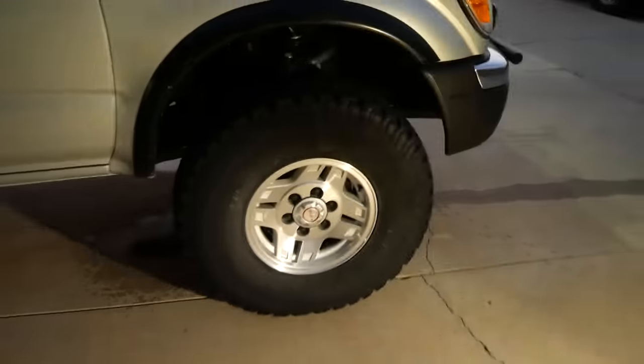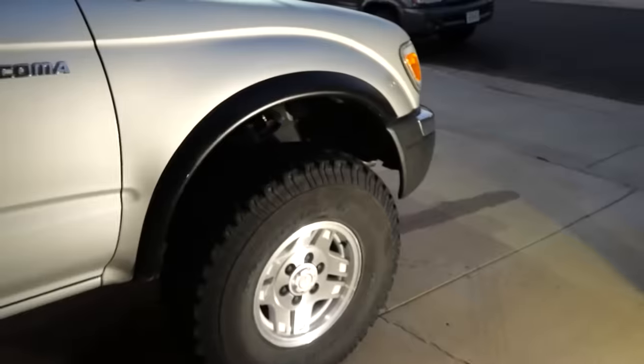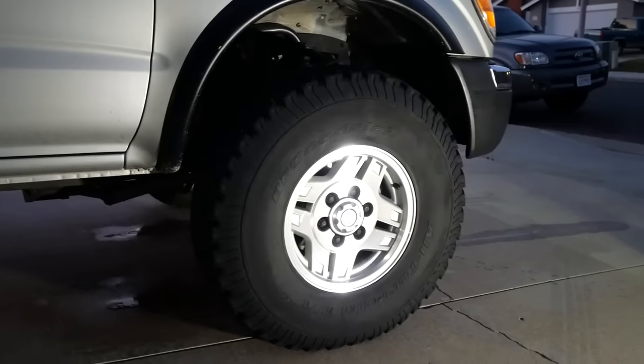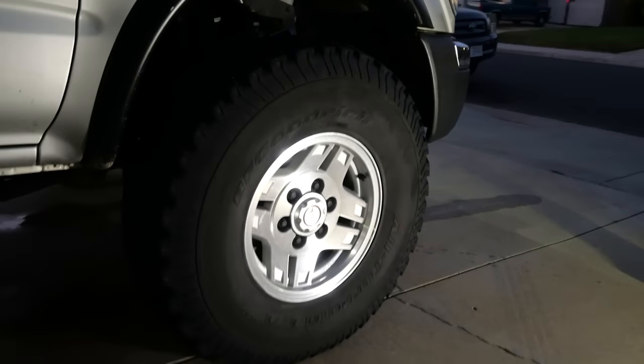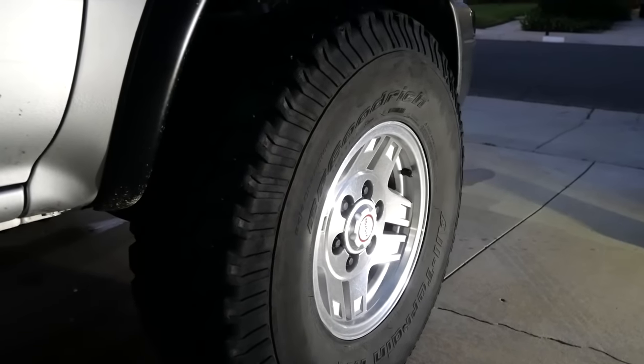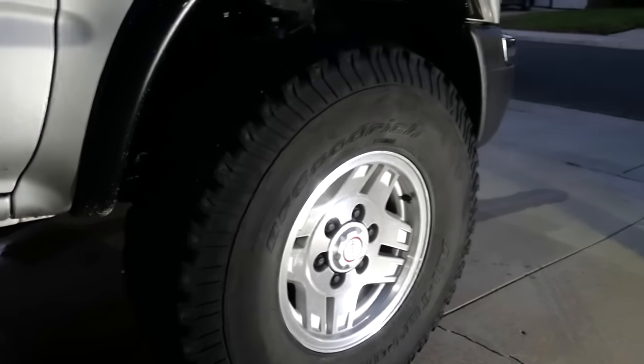The wheel and tire size is 33x10.5-15s. I prefer stock Toyota offset wheels — it's better for the scrub radius; the kingpin angle hits center of the tire patch perfectly with these wheels and tires. These wheels are actually from 90s Toyota four-by-fours. They normally came with a plastic hubcap.